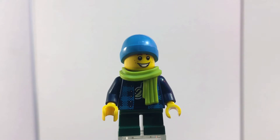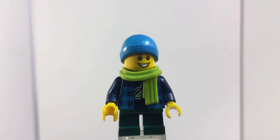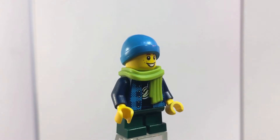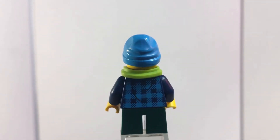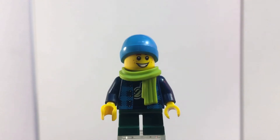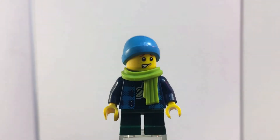Our first minifig is a kid with a scarf and hat, bundled up for winter. He has a nice stocking cap and a really nice scarf mold. He has a jacket with a shirt underneath — I think you can see the banana logo shirt print that LEGO has used before. I like his jacket pattern; he looks super realistic for a bundled-up kid. He has standard dark green pants, a nice smile, and his alternate face is kind of a worried, anxious expression.